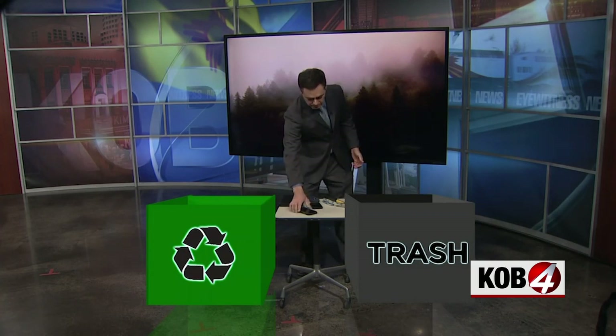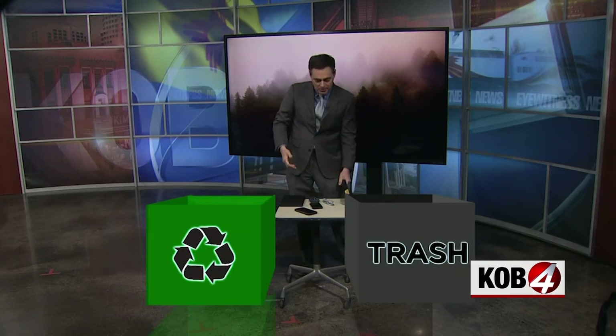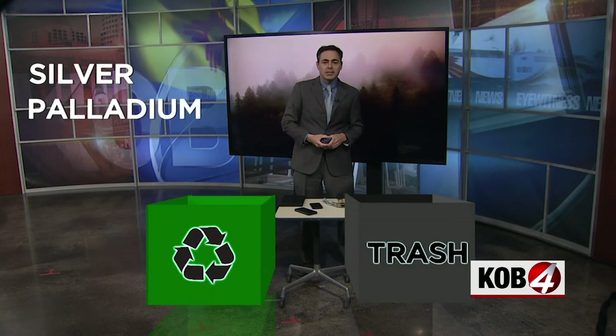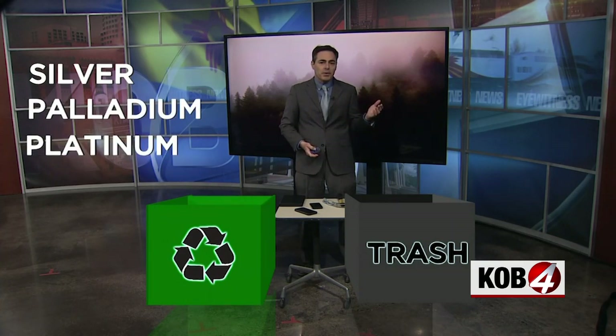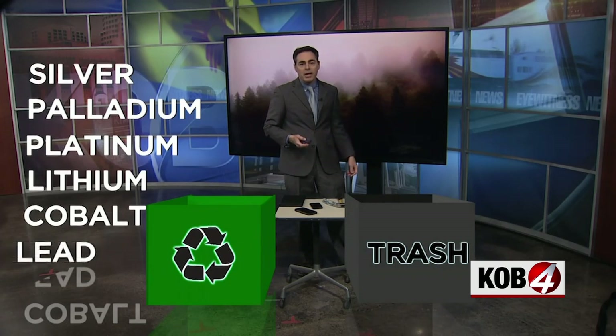You could try smashing it with a hammer, but at the same time that creates a mess, because these electronic devices do have some metals in them which can be toxic to the environment. We have silver in a lot of electronics, palladium, platinum, lithium, and cobalt.